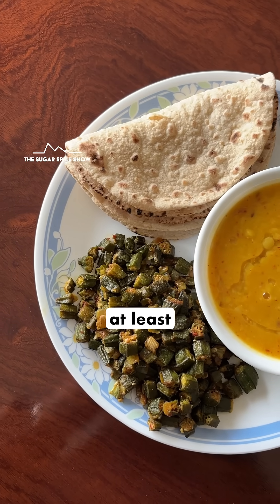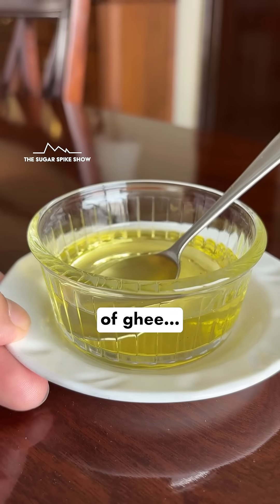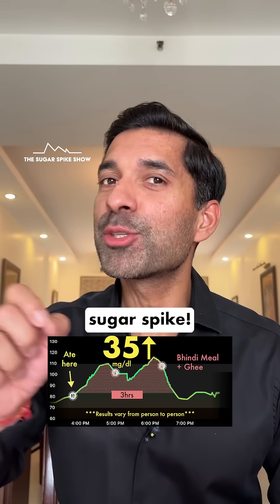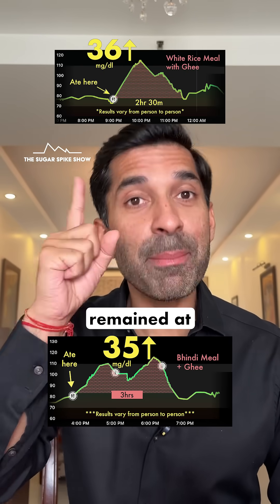On the bright side, at least there was a small reduction. Because when I had added 3 teaspoons of ghee to a dal, rice, sabzi meal in the rice series, it had no impact on the blood sugar spike — the spike without ghee was 36 mg, and even after adding ghee, it remained at 36 mg.